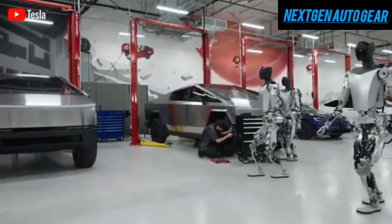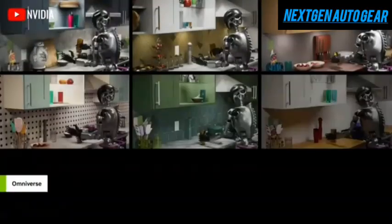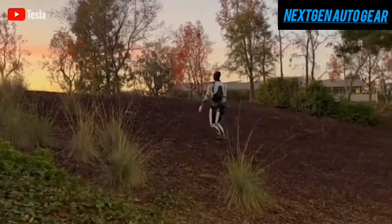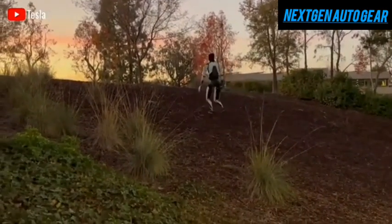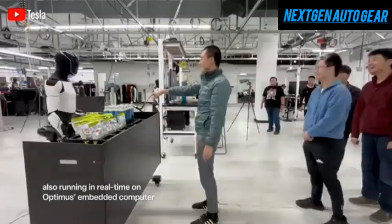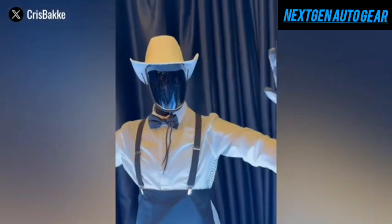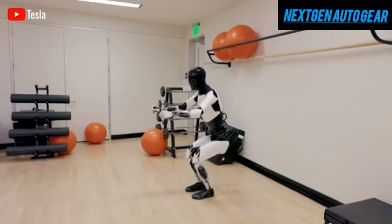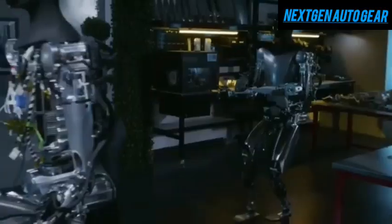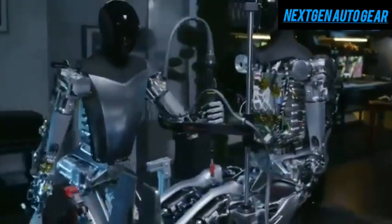As Tesla continues to refine its robotic technology, Optimus is set to become a revolutionary product that could change the way people live and work. With its rapid improvements and expanding capabilities, the Tesla bot is poised to redefine the future of robotics. Share your thoughts in the comments below. If you enjoyed this video, give it a thumbs up, subscribe, and hit the notification bell so you never miss an update. Thanks for watching — stay safe and enjoy the future of technology.